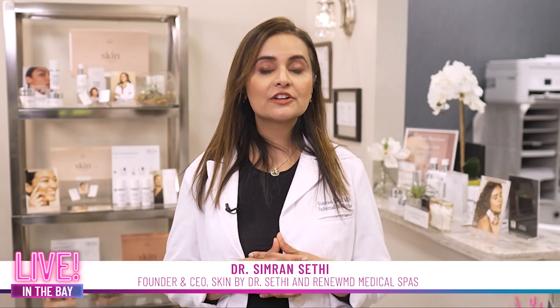Hi, I'm Dr. Sethi with your skin tip for today. Throughout the years, you can optimize your skin health by just adding in the correct skincare products.